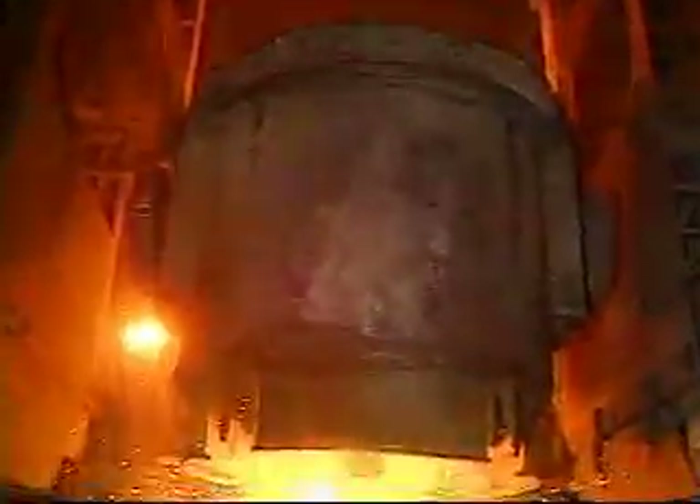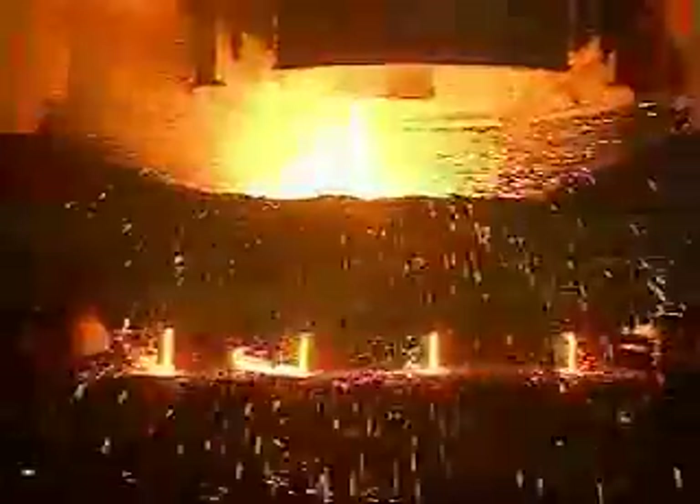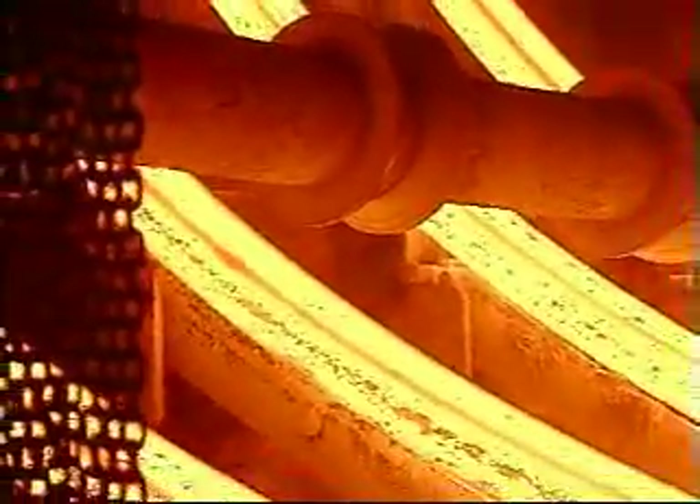A ladle containing 90 tons of molten steel is positioned on top of the casting tower. A slide gate on the bottom of the ladle is opened, allowing the steel to flow into a tundish. The steel flows through the tundish into four water-cooled oscillating copper molds that form the steel into billets.